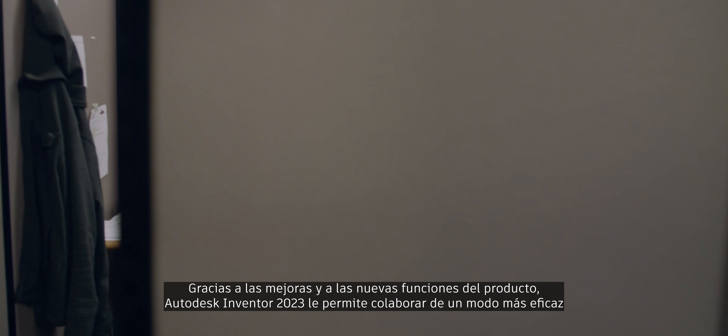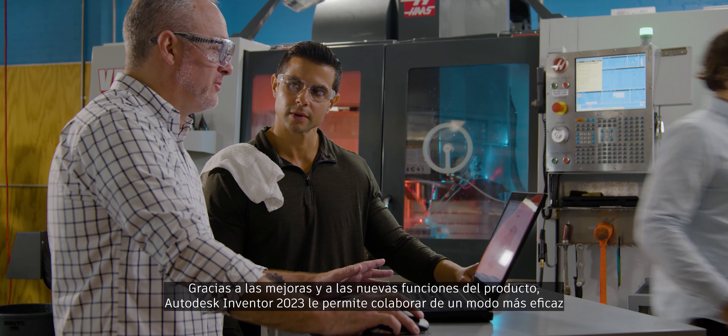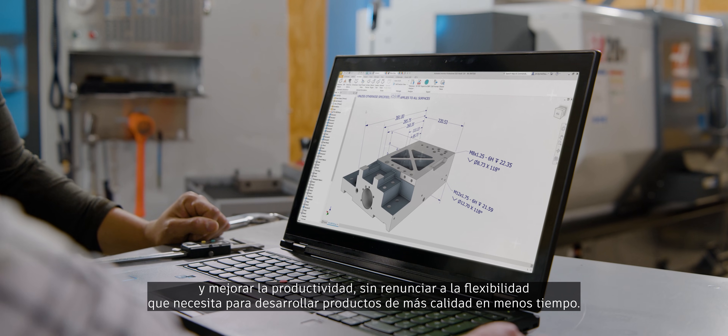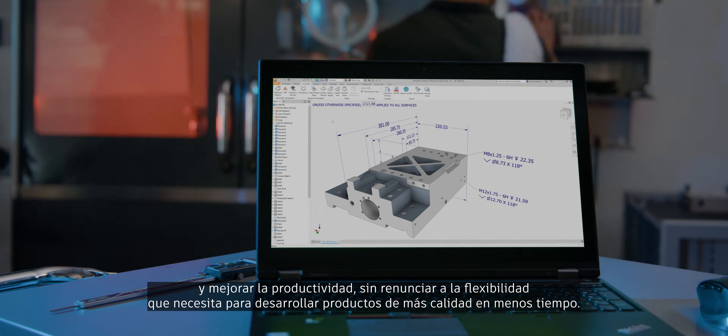With enhancements and new product features, Autodesk Inventor 2023 helps you collaborate more effectively and be more productive while maintaining the flexibility you need to help build better products in less time.